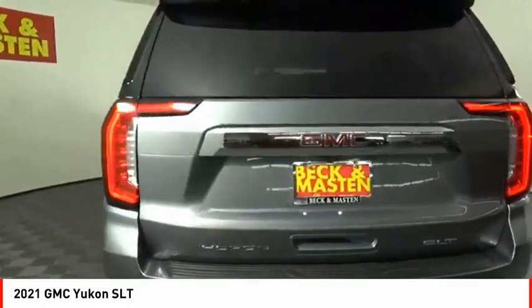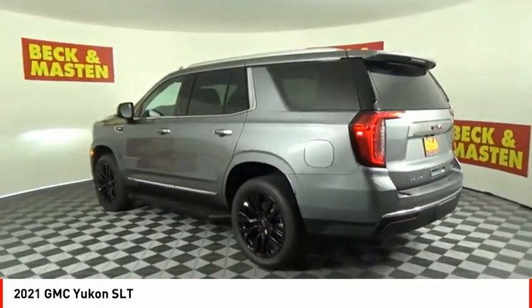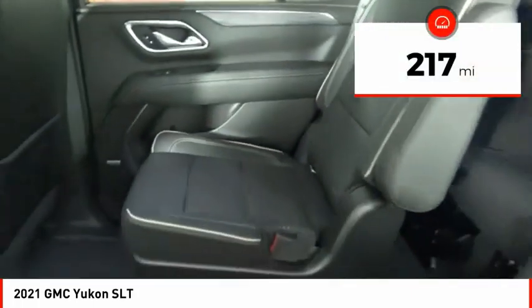Boasting a Vortec 5.3 liter V8 with active fuel management and flex fuel, the Yukon is agile and capable. This vehicle has less than 300 miles.